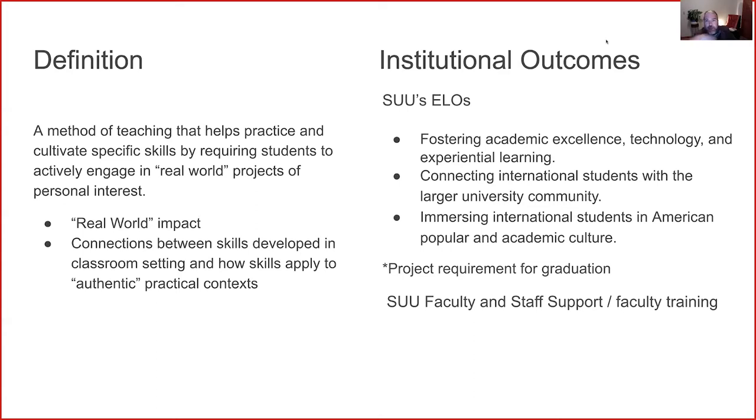Projects do this quite effectively, as you will see in the examples later in this presentation. When we were integrating project-based ideas into our curriculum, there was a project requirement for graduation campus-wide for undergraduate students — that's no longer the case. However, there are still many SUU faculty and staff who support and use project-based learning in their own classes, so it's wonderful to collaborate with them.